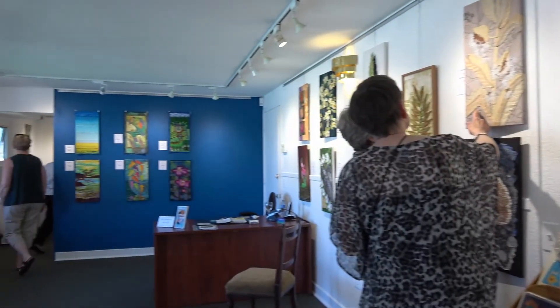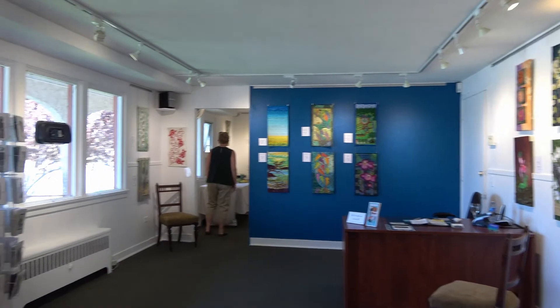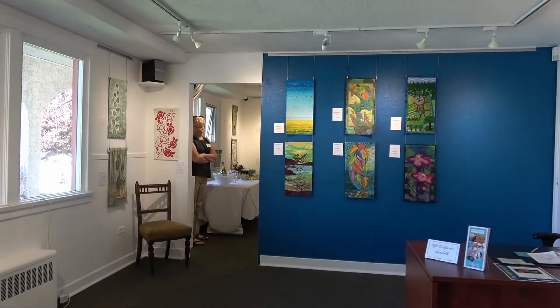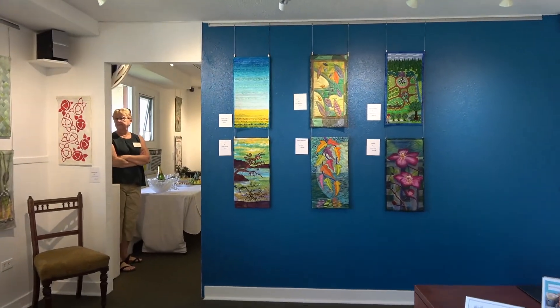Botanical Reflections runs at the Art Gallery of Osoyoos until May 26th. The gallery is open next to Town Hall from Tuesday to Saturday, from noon to 4 p.m.